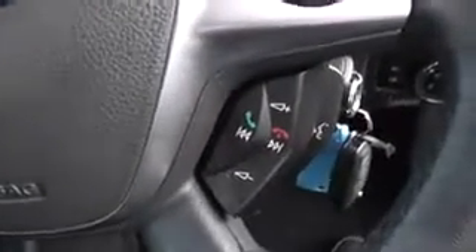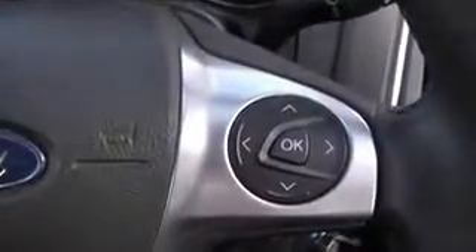On the steering wheel, on the right hand side, it has audio and phone controls. The dial above controls the drive computer located between the speedos. And on the left hand side, it connects to the radio player.